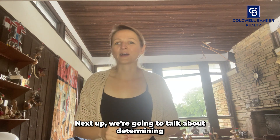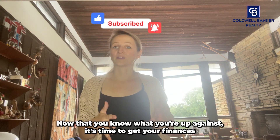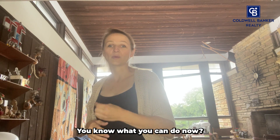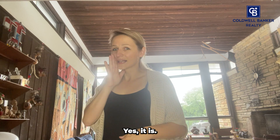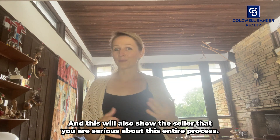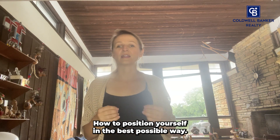Next up, we're going to talk about determining your budget and getting pre-approved in a hot market. Now that you know what you're up against, it's time to get your finances in order and determine your budget. It's crucial before diving into the house hunting process that you know what you can afford. To give yourself the edge, get pre-approved for a mortgage — this will show the seller that you're serious. Gather the necessary documents and talk to a mortgage lender about how to position yourself in the best possible way.